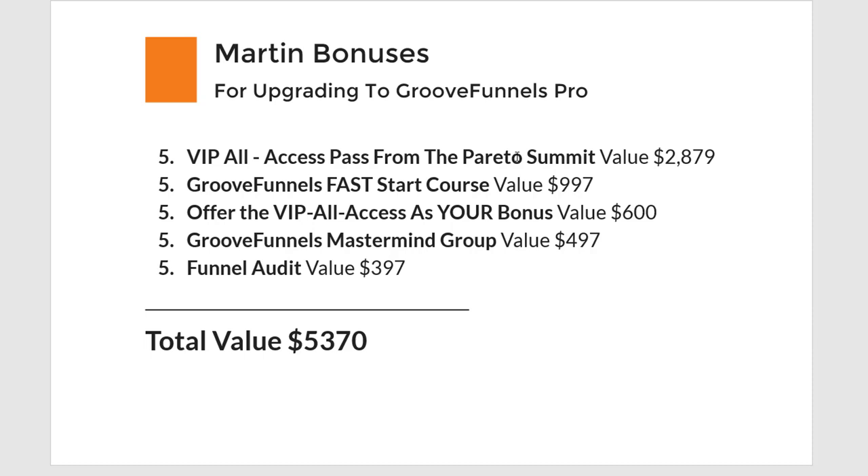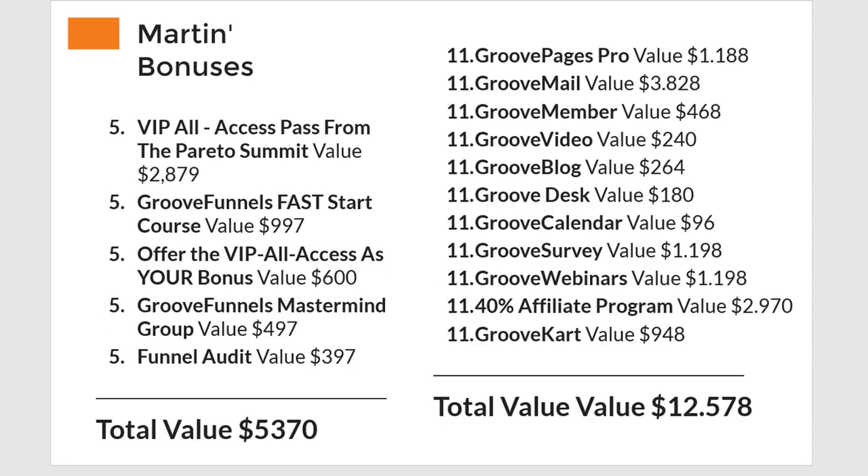I will give you access to my GrooveFunnels mastermind group, and I'll do the funnel audit — I placed a $400 value on it, but you're getting so much more. This is a recap of everything you will get if you upgrade to the lifetime pro membership of GrooveFunnels: you will save more than $12,000 per year for life, and you will get my bonuses as well — so you can start making money with GrooveFunnels as fast as possible, whether as an affiliate or to promote your own product.